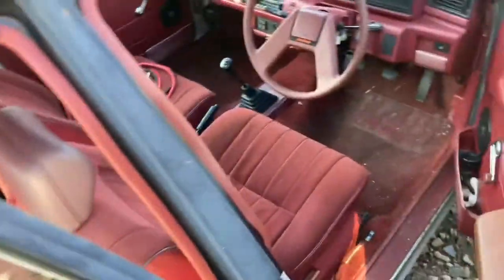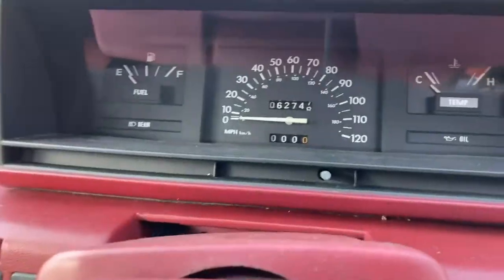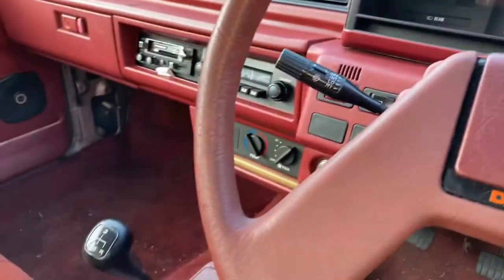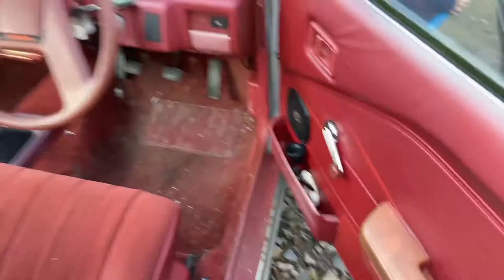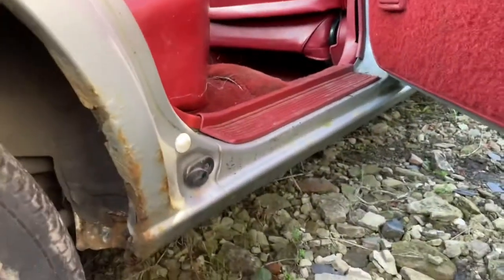I'll jump in again — not a lot of miles, 62,000. Everything's still there and works. When you look down at the sill area you'd expect them to be totally gone, but they're really solid. There's just a bit of surface corrosion, but it's great.